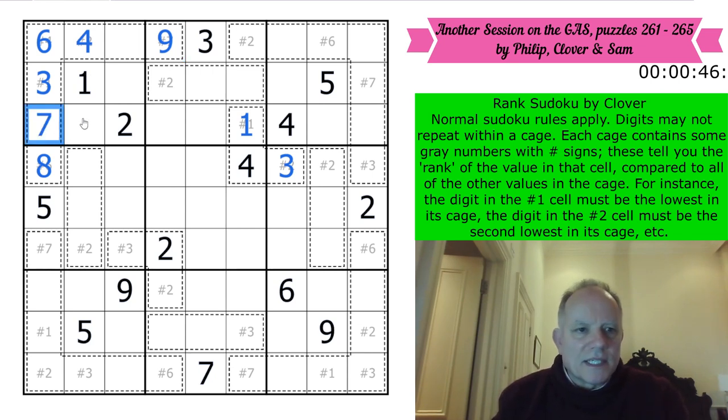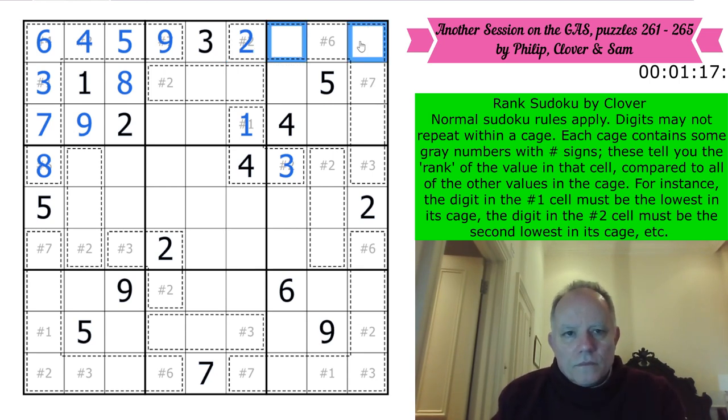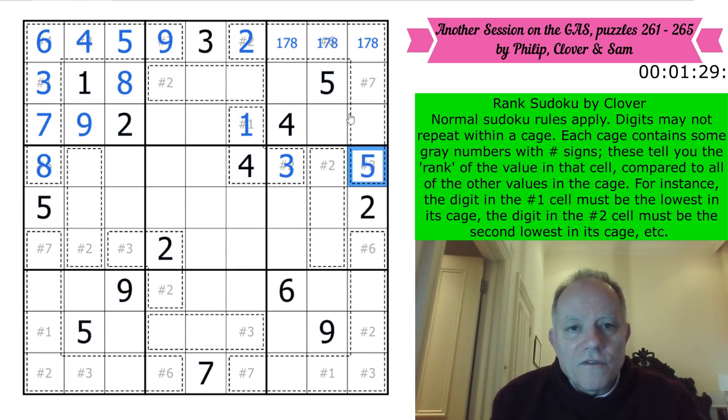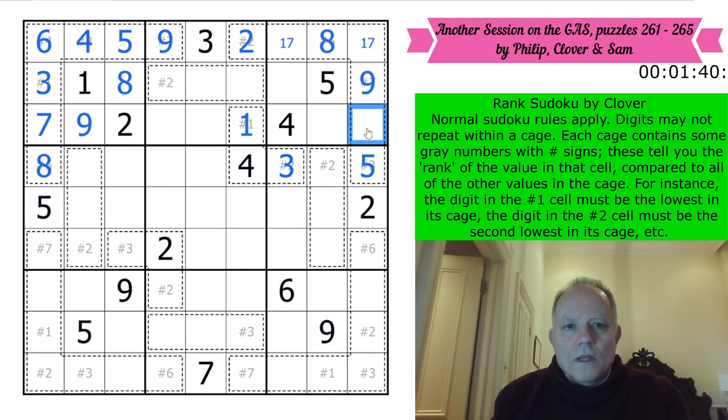That must be seven because it's in a cage with a nine. That's actually a naked five. So that's an eight-nine pair and we do know the order. That can't be a one, or a seven, or an eight given that it's number two - so that's a two. There is a one in the cage. One, seven, eight there. Now the third biggest number can't be three or four - so it's five. So the fourth is six, the fifth is seven, the sixth is eight, and the seventh is nine. Two, one, seven, eight, nine, five, four.